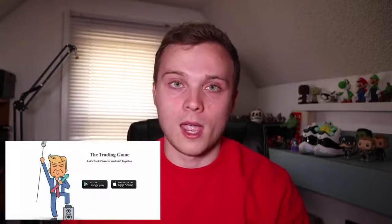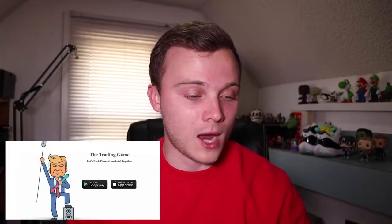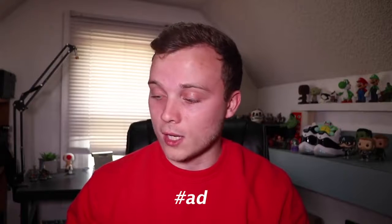What's going on guys, it's Jake here. In this video I'll be going over a new paper trading app called Trading Game. They contacted me and said hey, would you like to do a promotion of our app on your channel, and I said sure. I actually checked out the app and honestly it's one of the better paper trading apps I've found. It does what it's supposed to do, has a lot of additional features, and it's super easy to use on my phone.